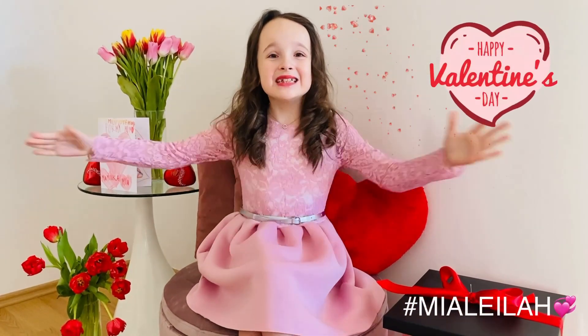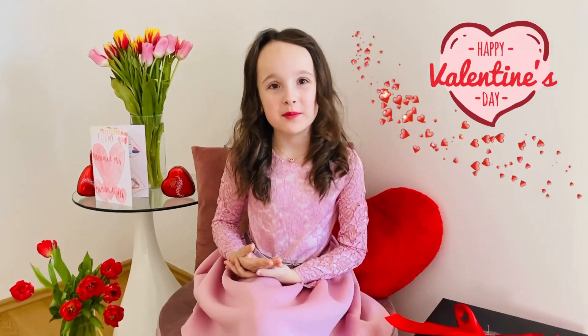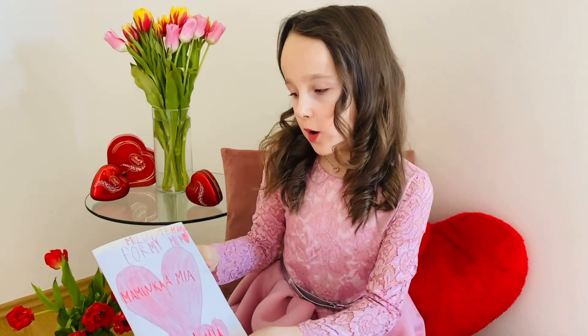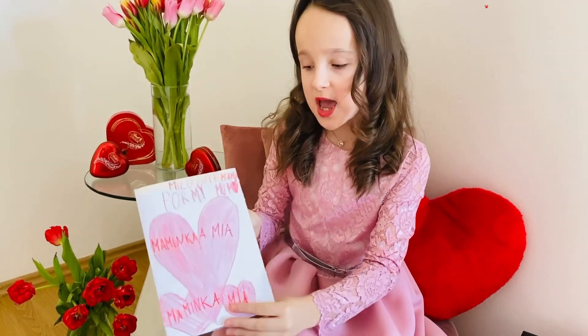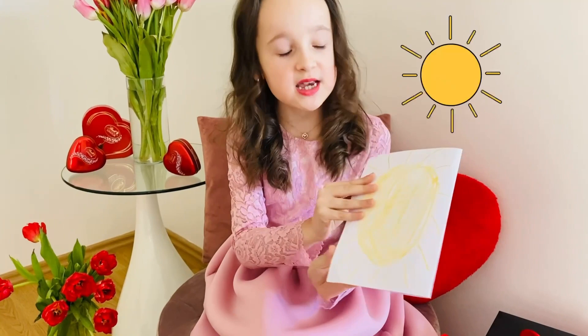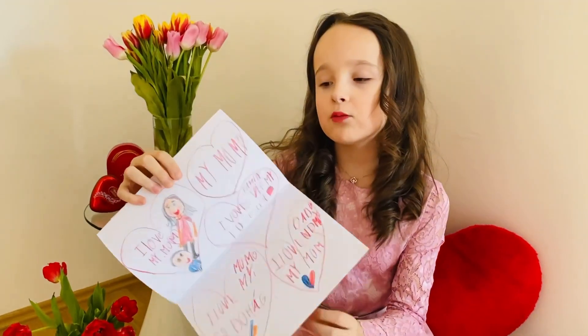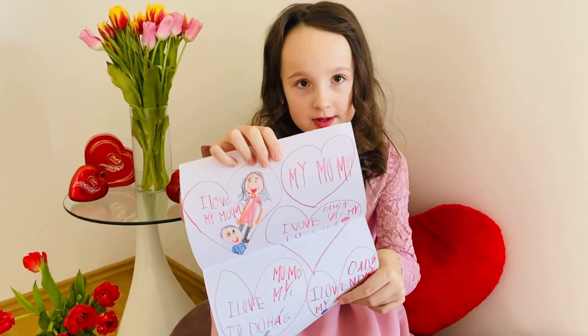Hello guys, today is Valentine's Day! I'm gonna show you what I made for my mommy. I made a card for my mommy — at the front I got some hearts, and on the back is actually a Sun, a big giant Sun, and inside it's some writing about my mommy and daddy.